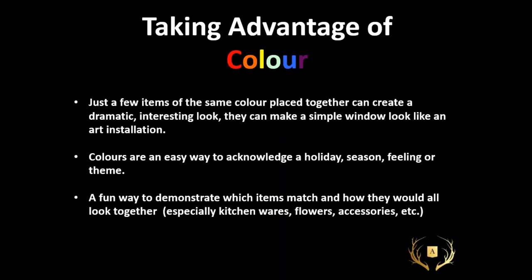Color blocking. As a designer we're always saying the cheapest and most effective way to change your space is with paint — a $50 gallon of paint and a couple of hours can instantly change a room. Just keeping items in the same color and grouping them together can create a really effective look — against white, against black, any number of ways. Colors are also an easy way to acknowledge a holiday, a season, a feeling, or a theme. We all associate red hearts with Valentine's Day and green trees with the holidays. It's also a fun way to demonstrate which items match and how they would look together.